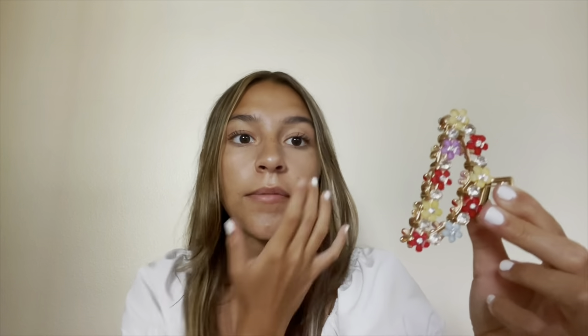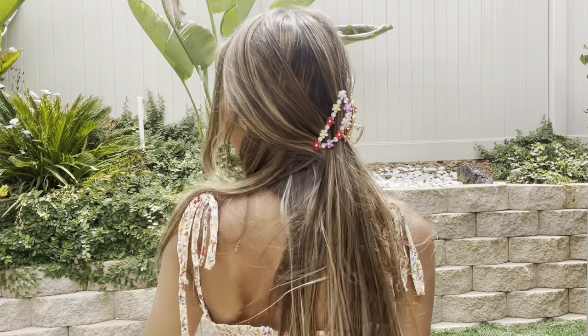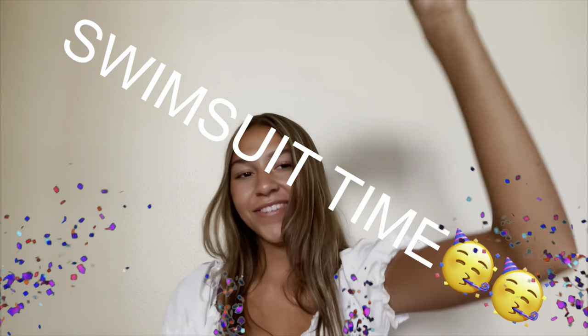Next I got this Flower Decor Hair Claw — it literally looks like something a Disney princess would wear. The flowers are all different colors, which I love. It is really sharp though, so it'll probably stab my head, but beauty is pain and it's super cute!